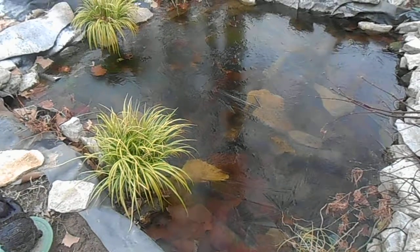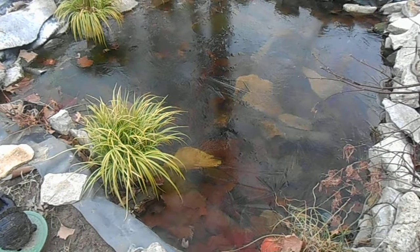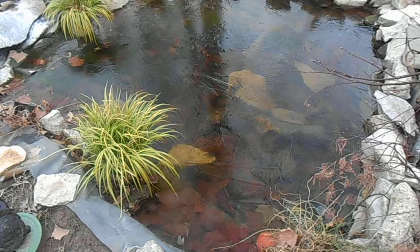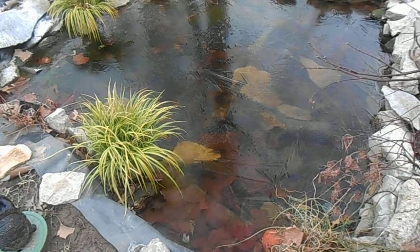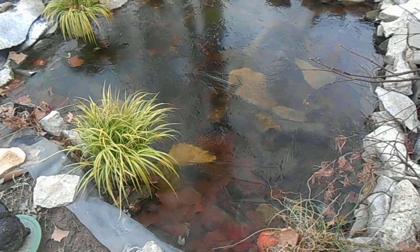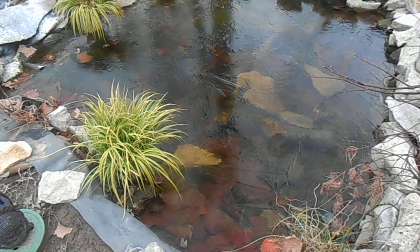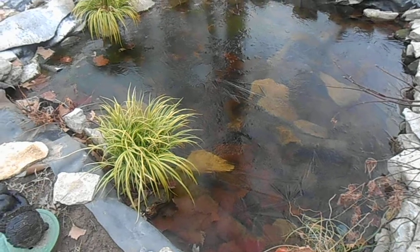Hey, wanted to do a quick video. Just got home from work and I saw that the pond was still frozen over from this morning — it was about 19 degrees this morning, now it's only about 36, but still haven't gotten enough sun back here for the ice to melt.